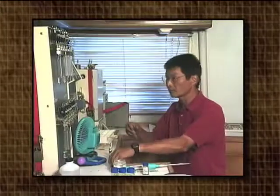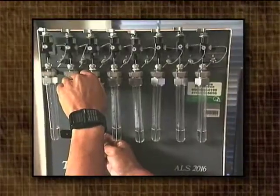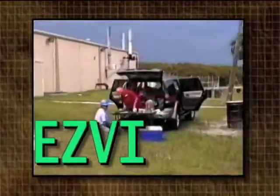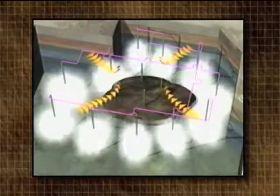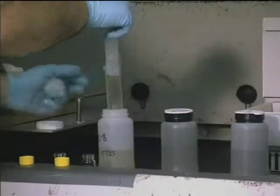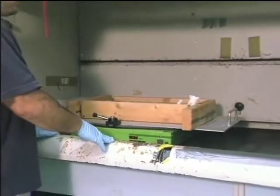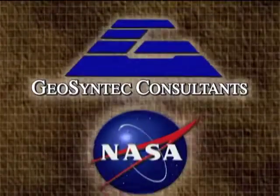Under the STTR contract, the firm partnered with the University of Central Florida to look at using a technology called emulsified zero-valent iron, or EZVI, as a solution for TCE source areas. The EZVI technology was developed by Dr. Jackie Quinn at the Space Center and researchers at the University of Central Florida. Laboratory and field studies have demonstrated that EZVI is effective in converting TCE into non-toxic compounds, and GeoSyntec has now licensed the technology from NASA.